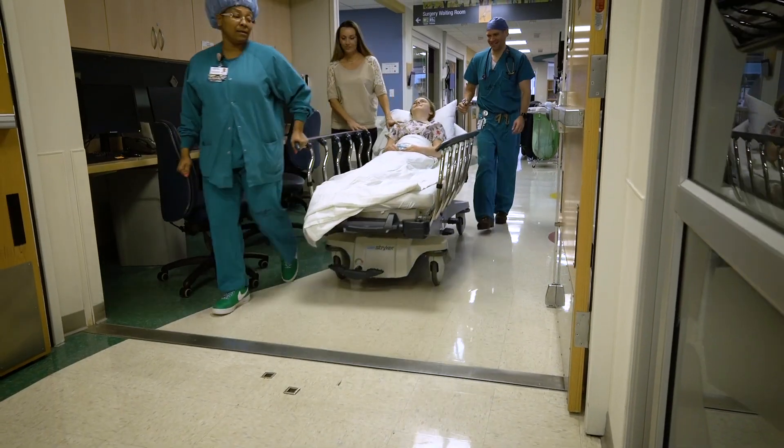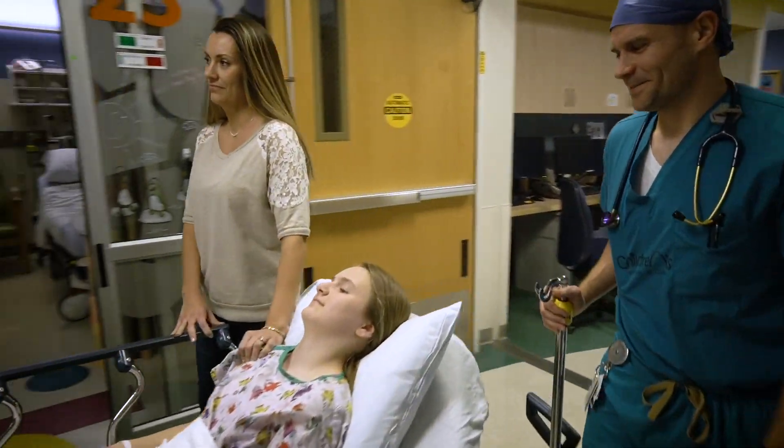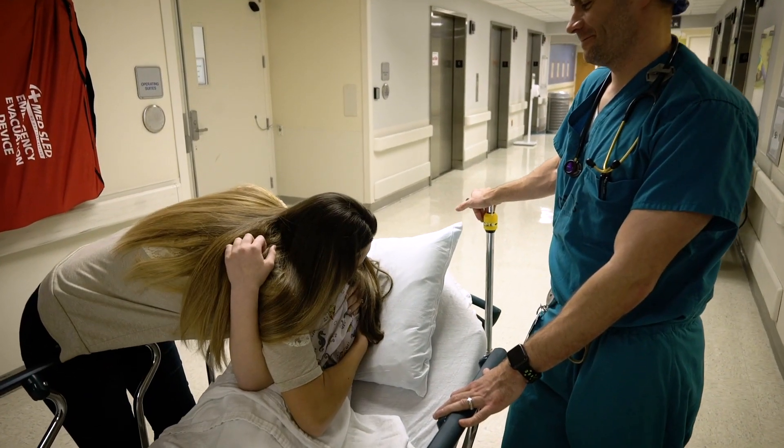Now that you're feeling relaxed and tired, it's time to go. Your parents can follow along right up until you go into the operating room. Time for hugs!